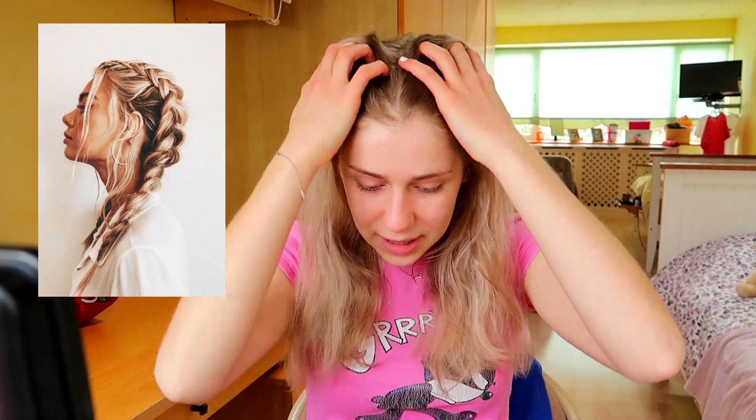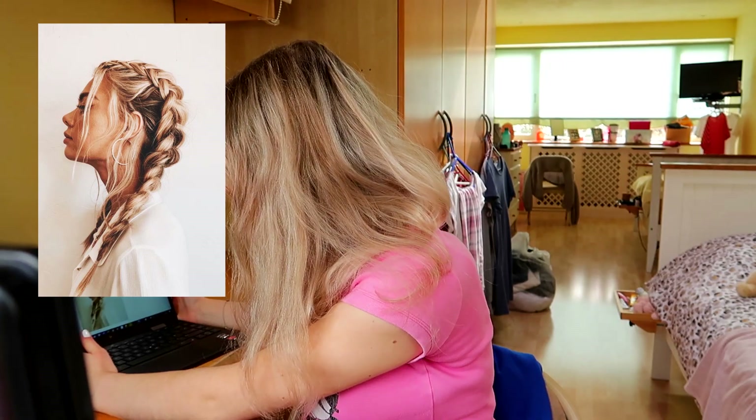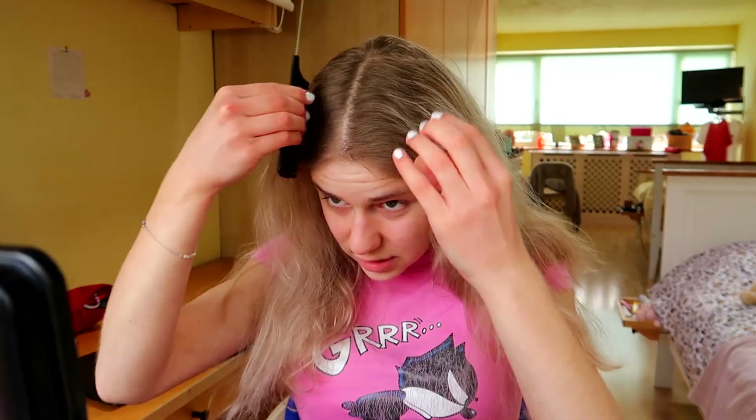Hairstyle number one. We're starting with a bit of a challenging one — a very voluminous Dutch braid. She's just kind of pulled bits out of the sides. I feel like dry shampoo is gonna be needed to give my hair a bit of volume. Also I have a sty again — why do I keep getting styes? I've got myself a parting brush and some clear elastics because I feel like that's what we'll be needing today.